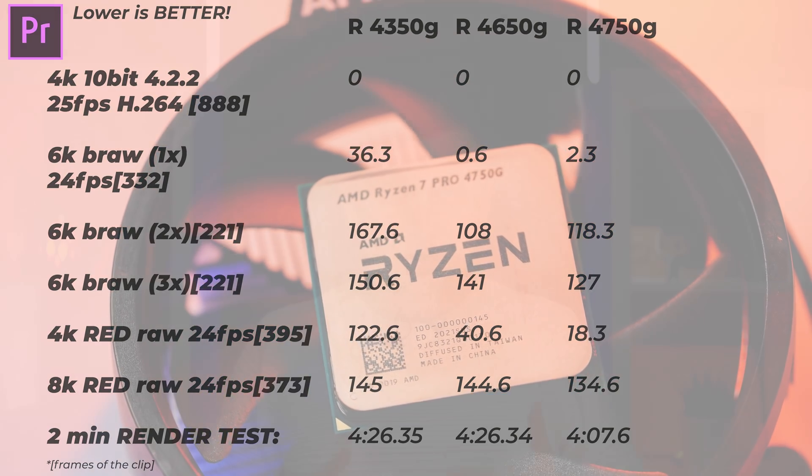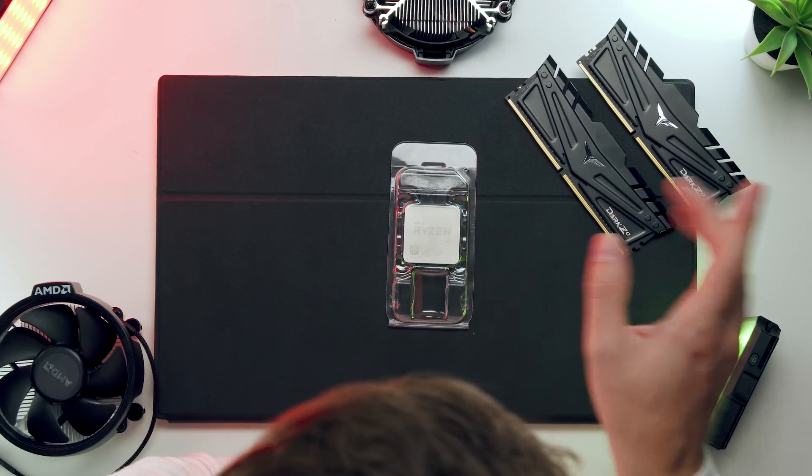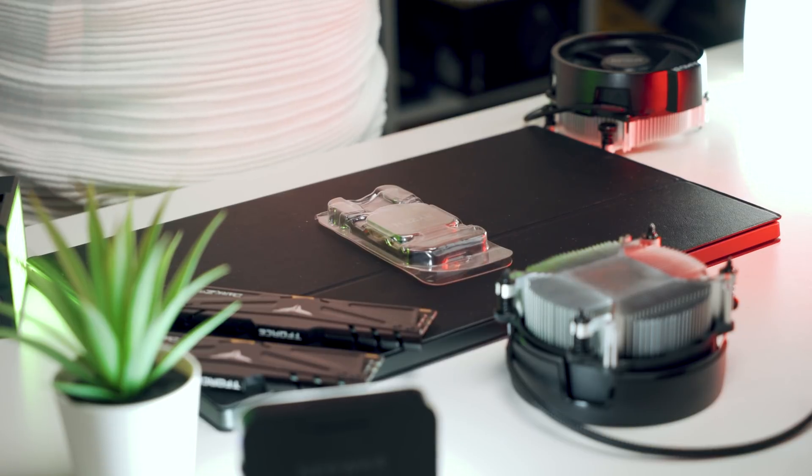So can you use this processor without a dedicated graphics card to edit footage? The answer is yes, and quite well actually. Testing Premiere Pro playback and general operating system use, it is snappy, works really well, and is very powerful and very fast.